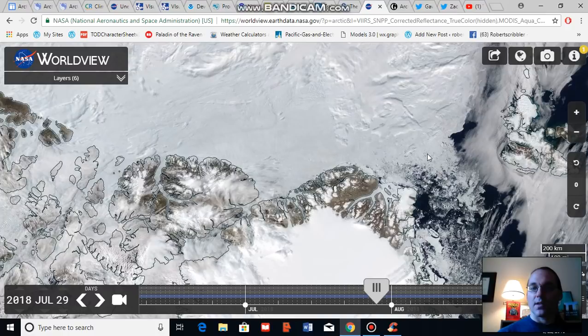What I'm going to do is advance this NASA Worldview satellite shot to the recent day. This present satellite shot is showing July 29th. I'm going to advance it so you can see how much sea ice has thinned and lifted away from the northern coast of Greenland and from this section of the Canadian archipelago.